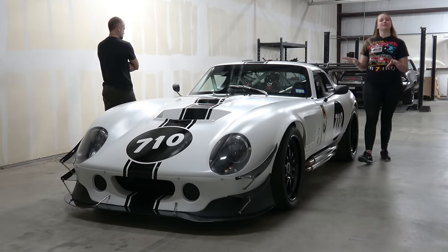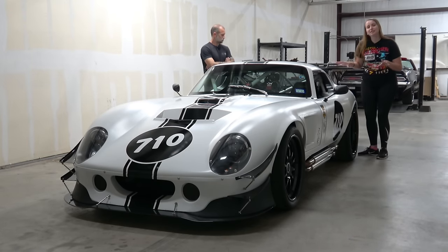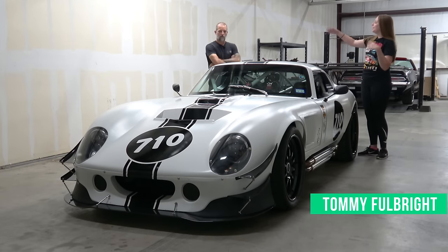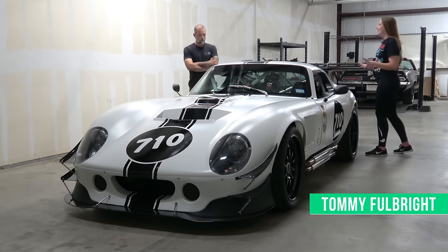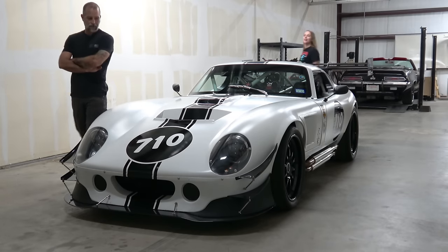So I walked you through the basics of this car, but I think the right person to tell you about all the customizations is the person who built it, Tommy Fulbright. Tommy introduces himself and offers to walk around the car starting from the front and working his way to the back, noting that Alanis has already covered some of the basics.